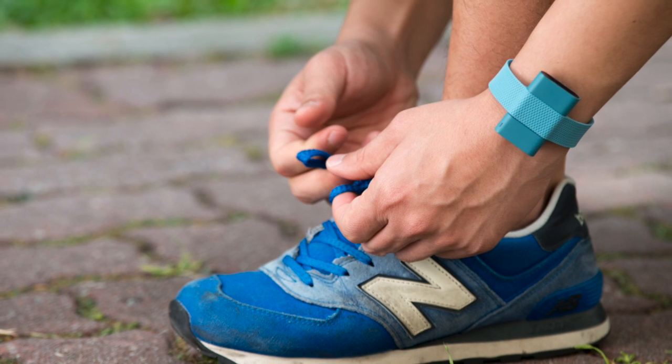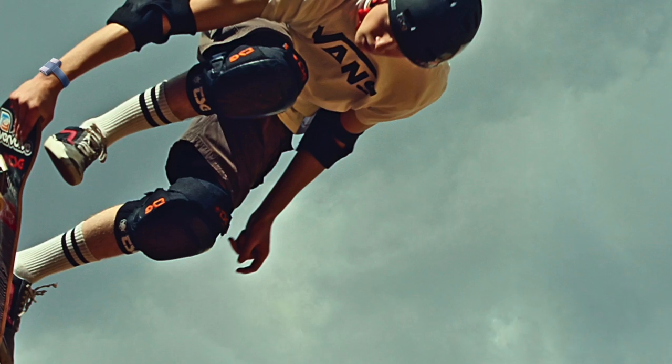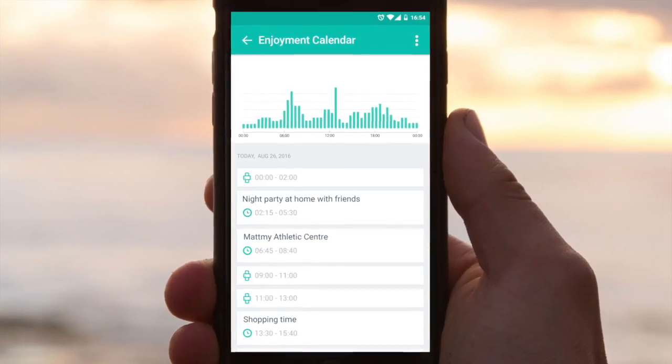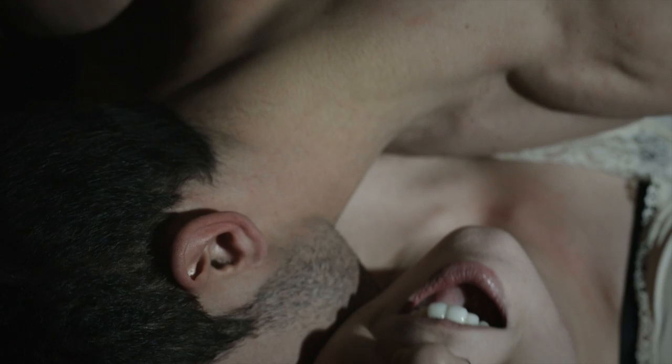This game-changing technology provides dynamic body functions monitoring. Now you can see how everything you do influences your health. SensBand is leading you to achieve peak physical and mental state. Live every moment of your life to the max.